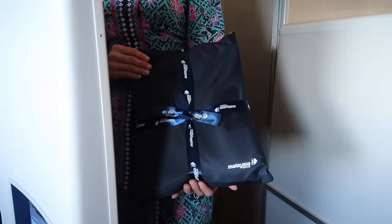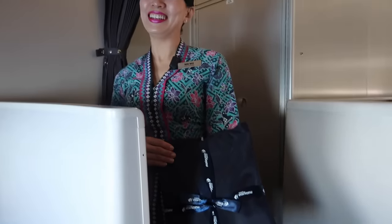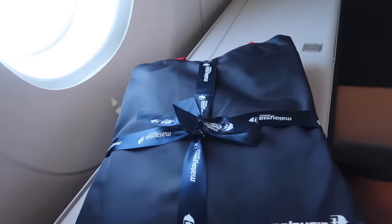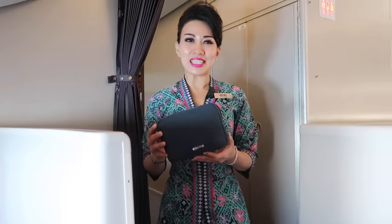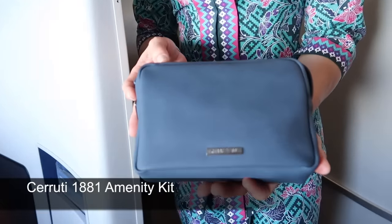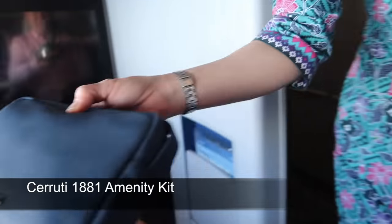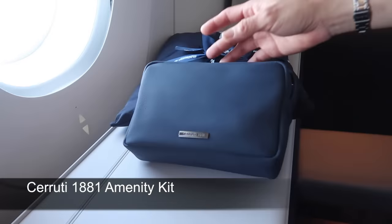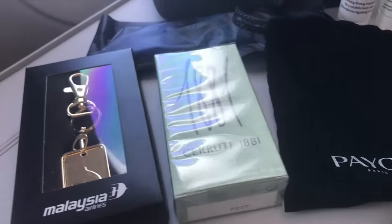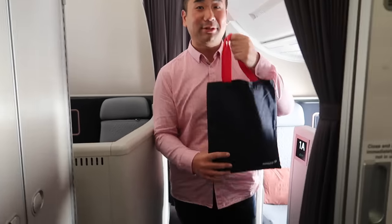Hi Sam, these are the pajamas for you — I guess it's extra large for you. Extra large is the only size that fits me! Wow, it's beautiful — look at this. This is a very handy bag, so I'm going to go change into the pajamas now.